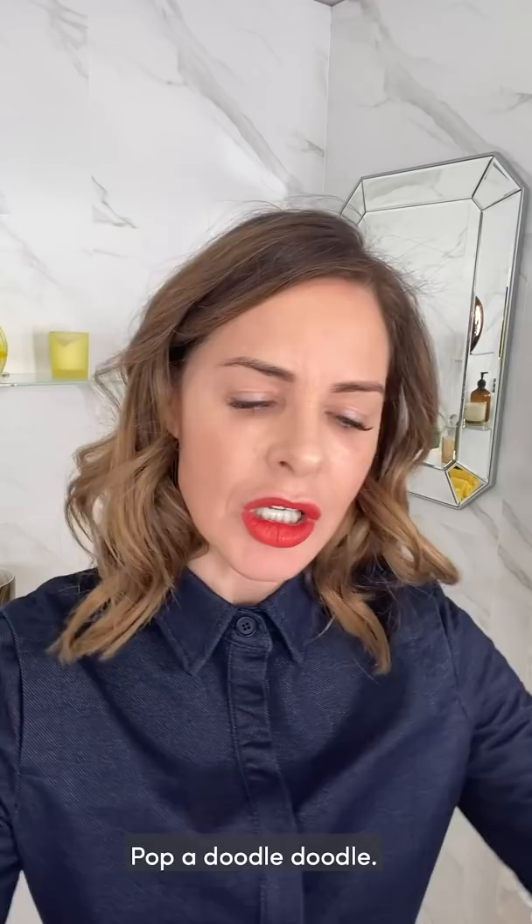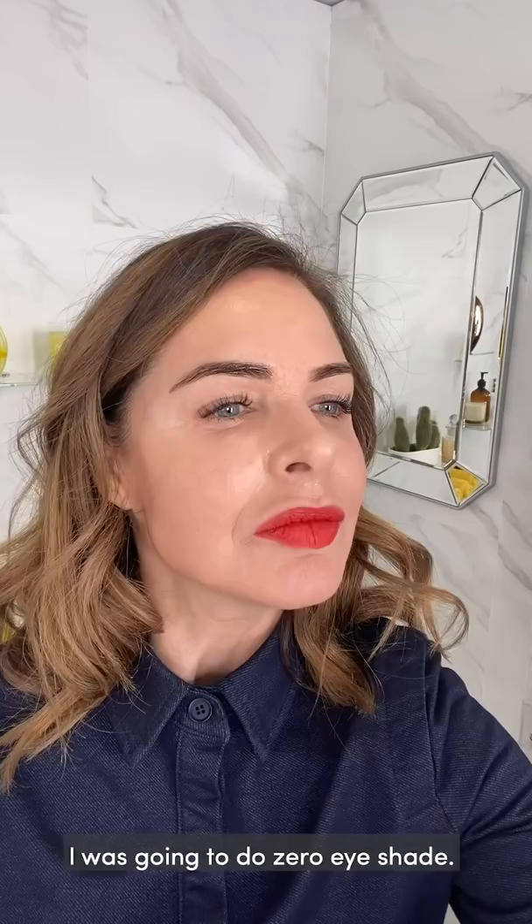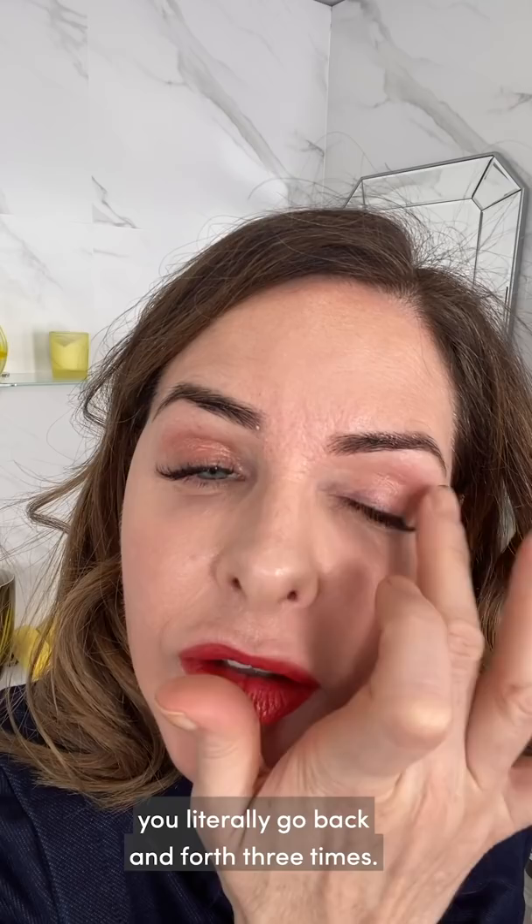It makes the eyes pop. I'm going to take a little bit of brow because I definitely need to strengthen the brow when I do a strong lip. I was going to do zero eye shade, but I think I'll do a tiny bit of Fortune — just the smallest wash. That's what I love about Eye to Eye: you literally go back and forth three times, no faffing around with ten brushes, and you're done.